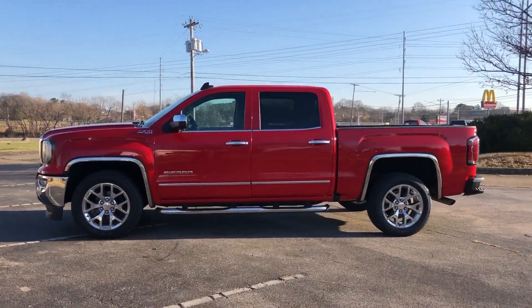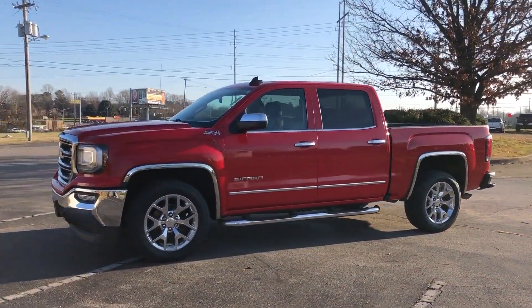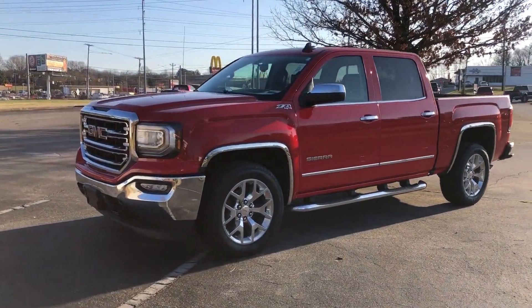Power passenger seat, pass-through rear seat. This is a top-rated dealer. Come in now. This vehicle is ready for immediate delivery.